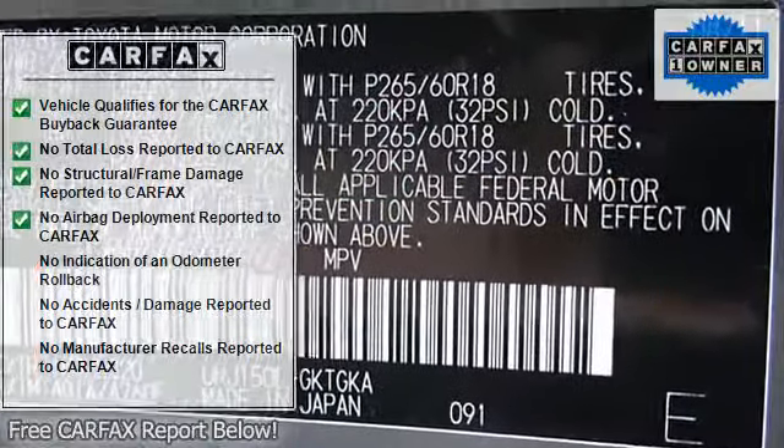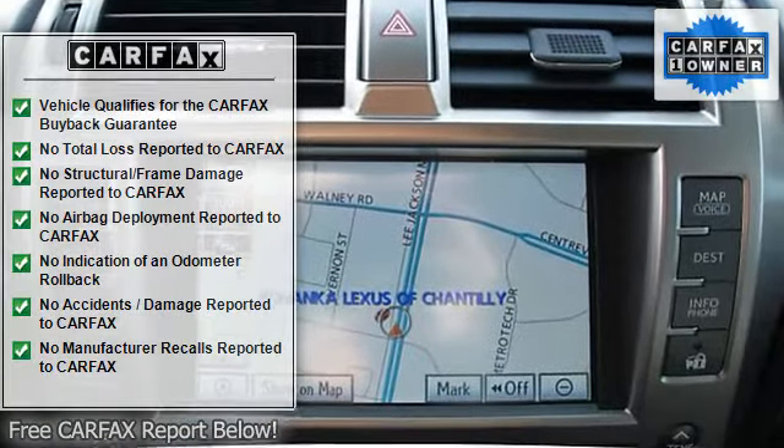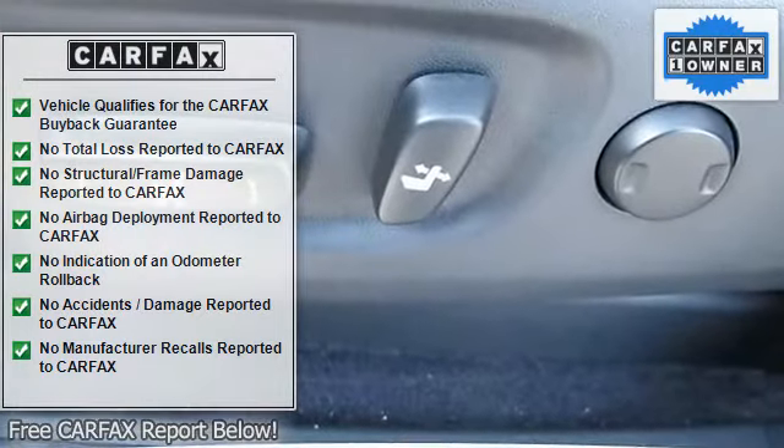AM FM Stereo, Audio Upgrade Sound System, CD Player, Audio Satellite Radio, MP3 Sound System, Tinted Glass Deep, Trip Computer.